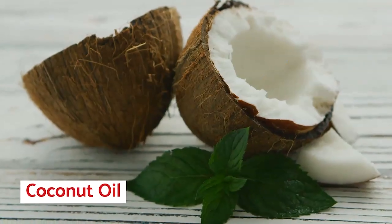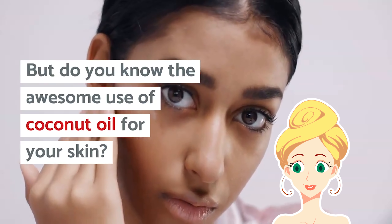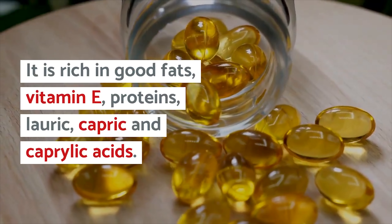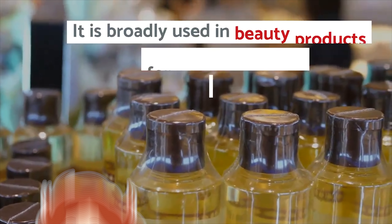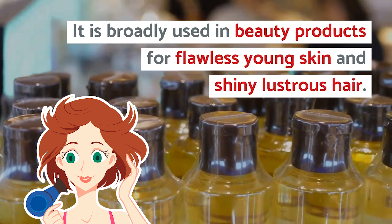Number 1: Coconut Oil. Who doesn't drink coconut water in summer, but do you know the awesome use of coconut oil for your skin? It is rich in good fats, vitamin E, proteins, lauric, capric, and caprylic acids. It is broadly used in beauty products for flawless young skin and shiny lustrous hair.